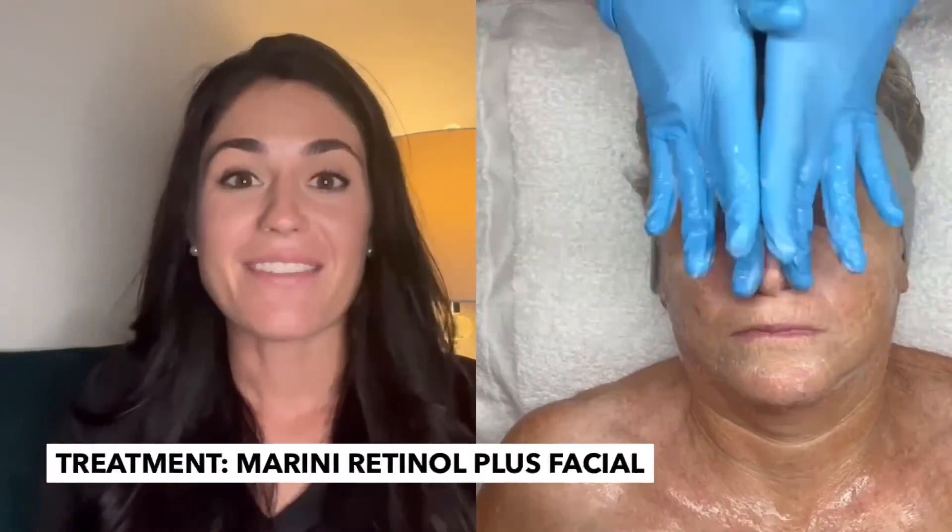My plan today is to really hydrate her skin, but also be fairly aggressive with a Merini Retinol Plus facial. So I started with a Dermoplane just to kind of get that resurfacing started.